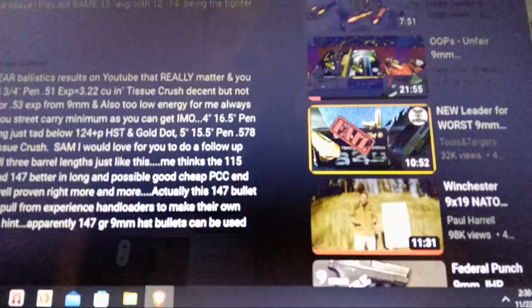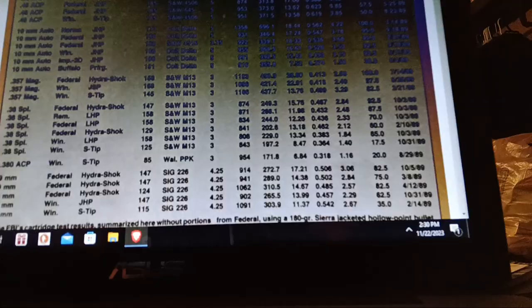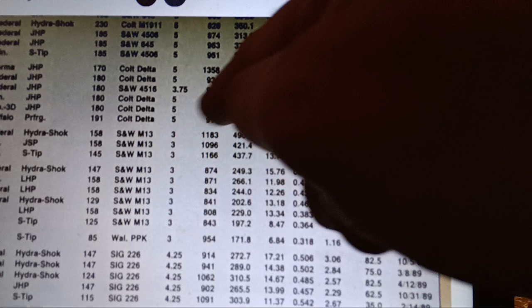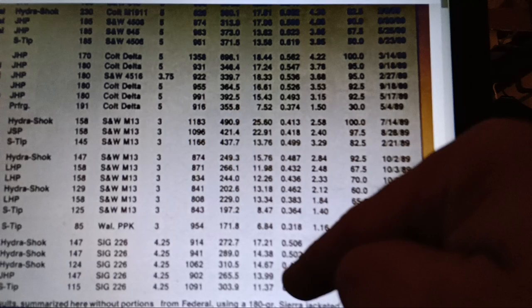Gun Sam just tested the 147 we're going to be talking about. Let's look at the FBI data. They do barrel length, velocity, muzzle energy, average penetration depth, average expansion, and tissue crush — comparing volume of a cylinder and adjusted volume of tissue crush. How much tissue is destroyed equals blood loss, pressure loss. The bad guy gets woozy, stops fighting. Bigger, higher-velocity bullets tend to do that more than smaller calibers.